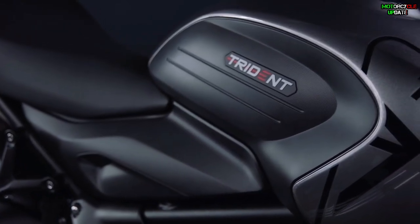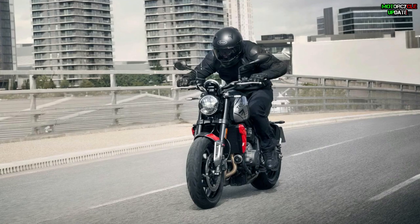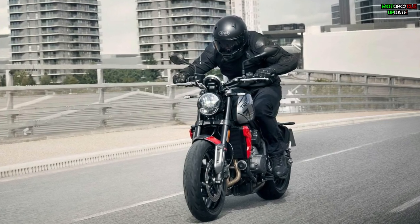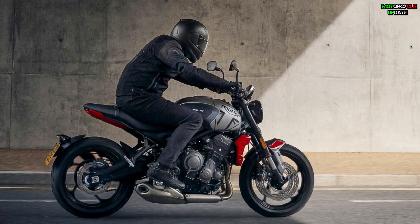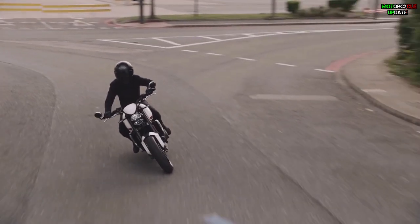Unlike the Tuono, the Trident is fully stripped down, which exposes the rider to wind pressure, creating resistance with no way to divert or direct the airflow. In terms of ergonomics and aerodynamics, the Trident might not be as efficient as the Tuono when it comes to comfort at higher speeds.